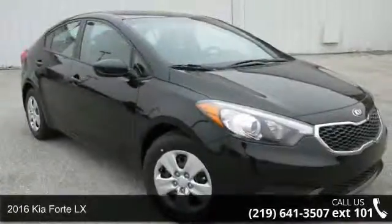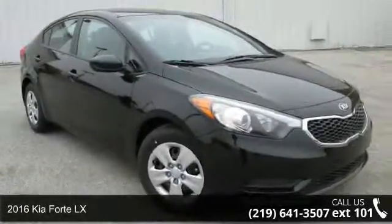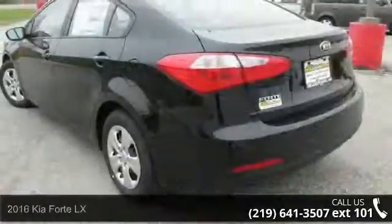Step into the 2016 Kia Forte LX. If you are looking for a first-rate auto, this one could be yours today.